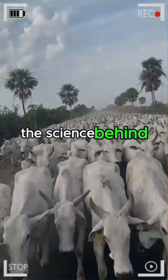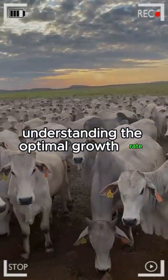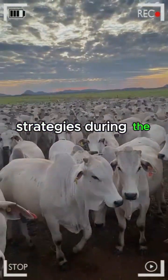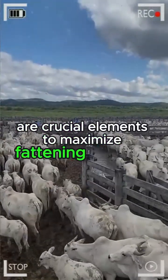The science behind efficient fattening: weight management is an art in itself. Understanding the optimal growth rate, the right time for harvest, and feeding strategies during the final weeks before slaughter are crucial elements to maximize fattening efficiency.